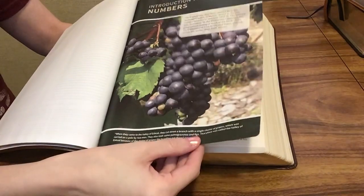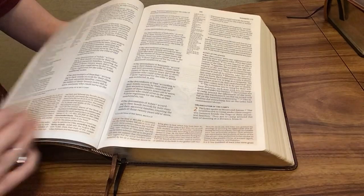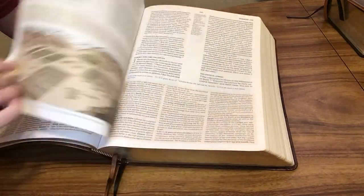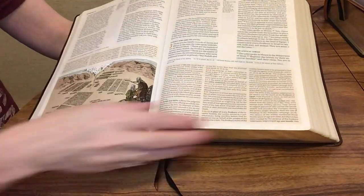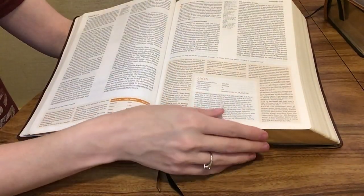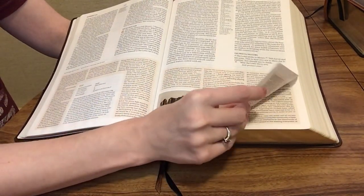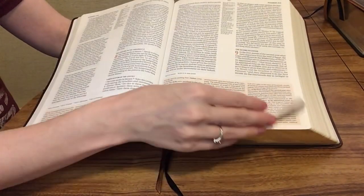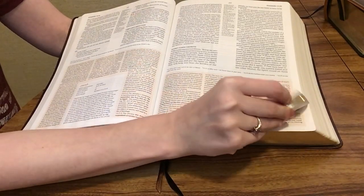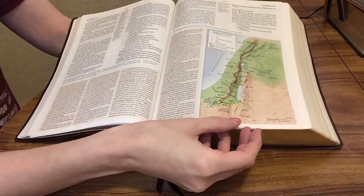The CSB Study Bible has outlines, full colors, and a lot of notes — something that can really help you if you're struggling to understand, or if maybe you're struggling with focus when you're trying to read the Bible. Depending on what part of the Bible you're reading, it can be easier or harder than other portions. I like this one because it draws me in with all the visuals, notes, outlines, and maps. It just breaks everything down, helps you understand it a little better, and helps to keep your attention.